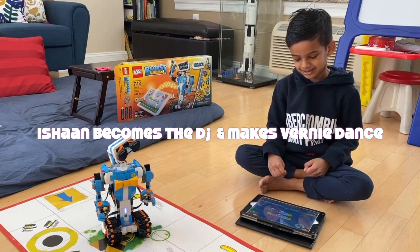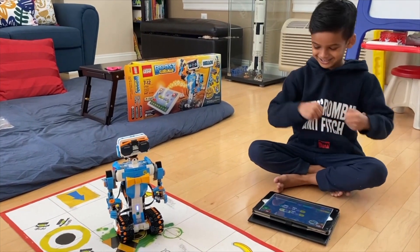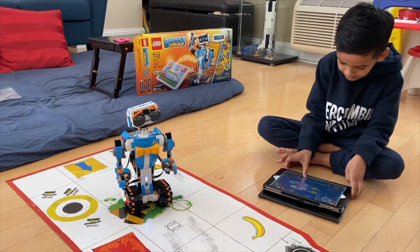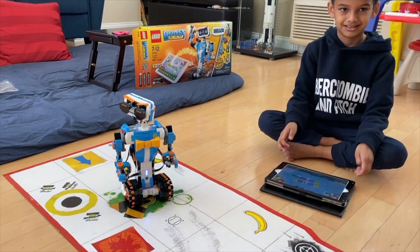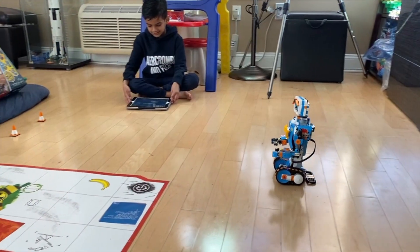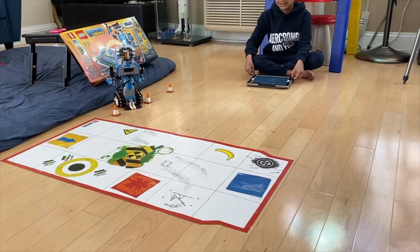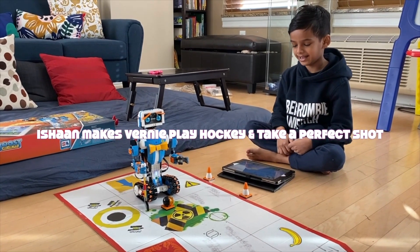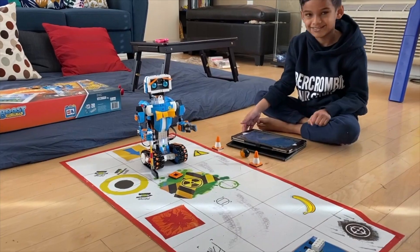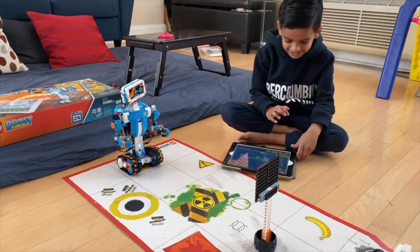Birdie likes them. Come on Birdie, let's race. Let's get started. Okay Birdie, time to play hockey. Take a shot. Birdie, it's time to do some boxing. Find your targeted box. Let's get started.